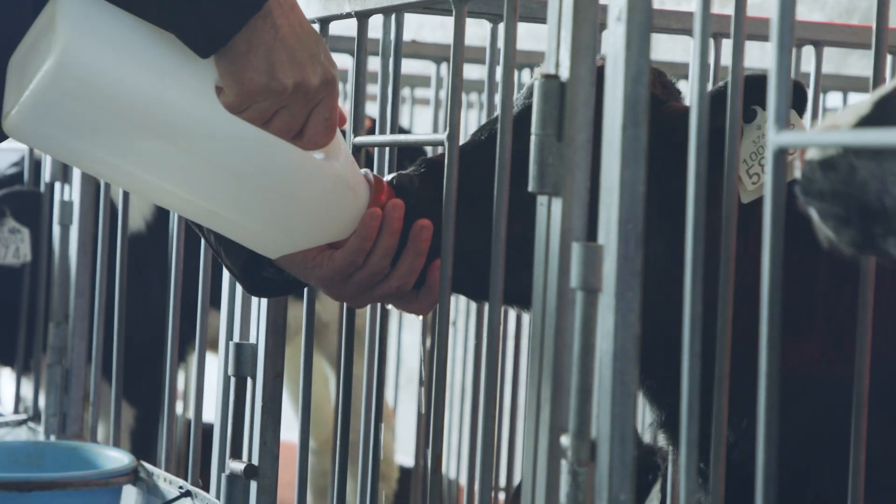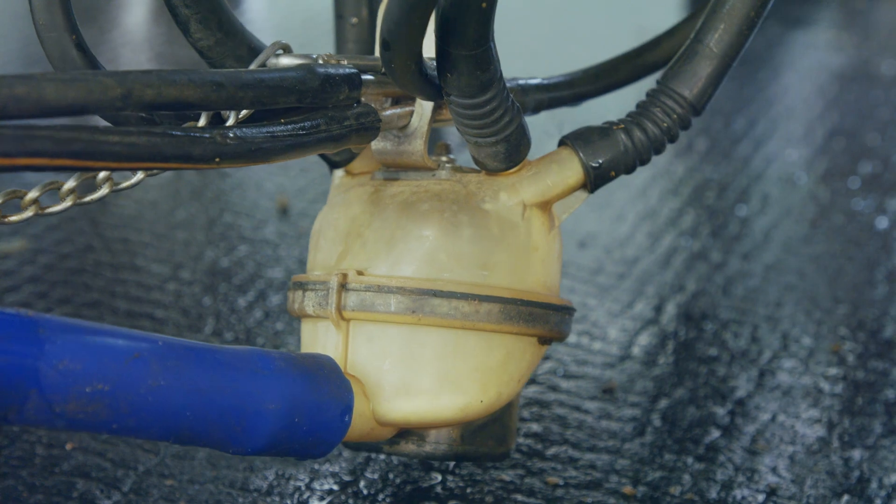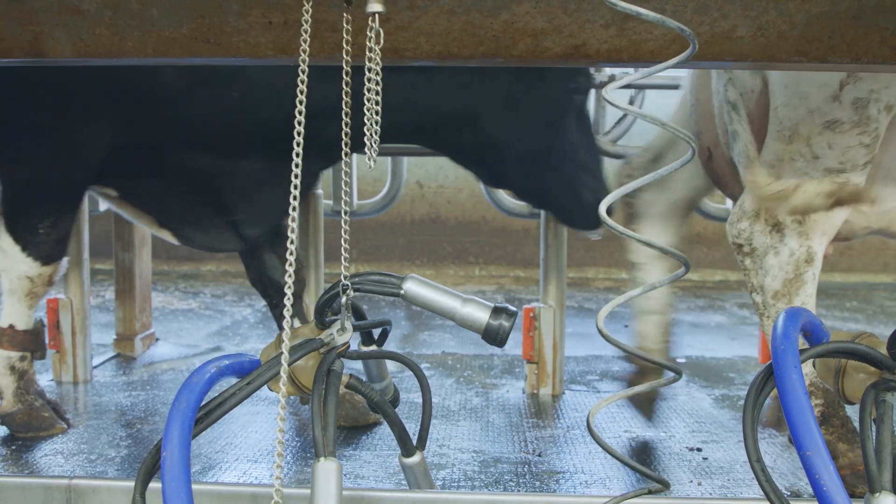Unless you test or measure your cows' milk, blood, or urine every milking, you will have very small chances to find those subclinical ketosis cases and will not be able to treat them early and effectively.